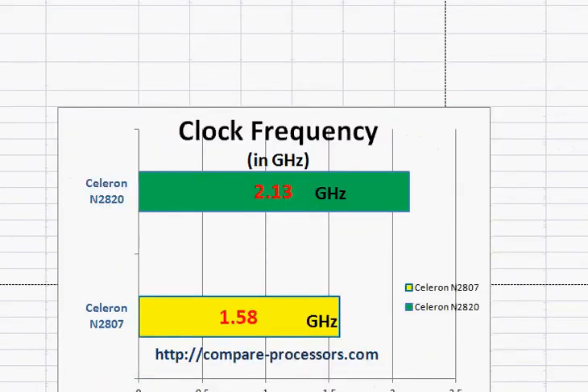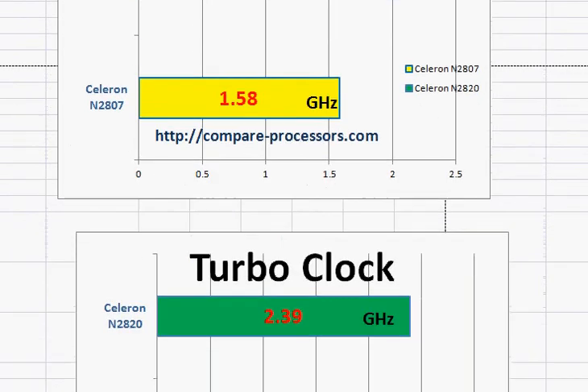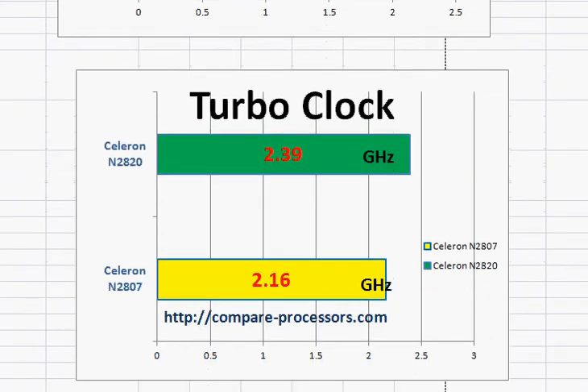Comparing these two processors, the N2807 is clocked much lower at 1.58 GHz versus 2.13 GHz of the Celeron N2820. The same applies to the turbo clock — the N2807 is clocked lower even in turbo frequency.